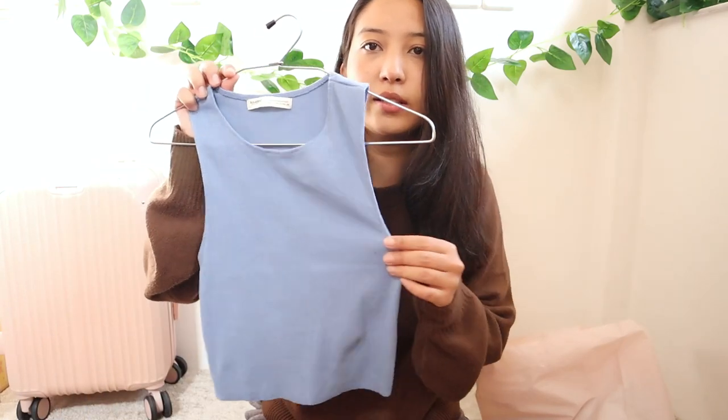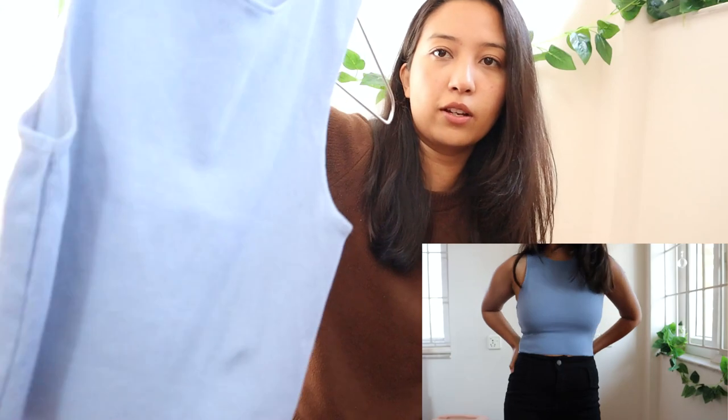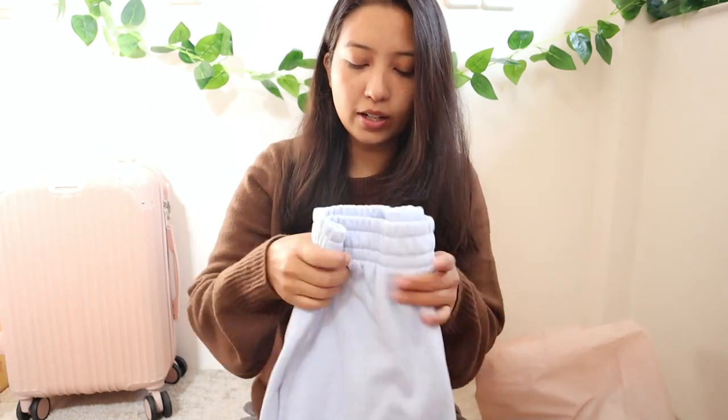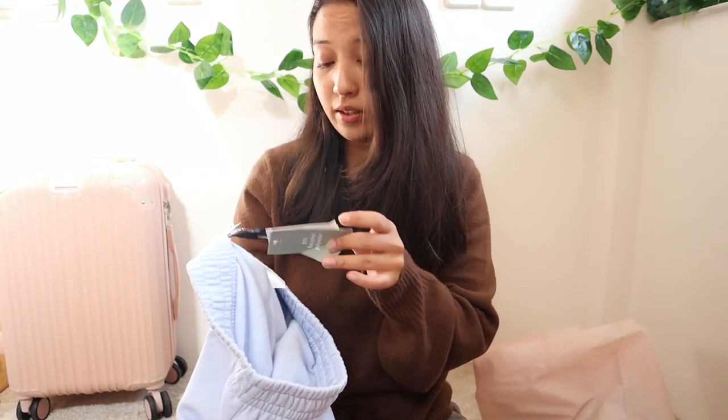The next thing I got is this tank top — I live in tank tops like this in the summer, so I got it in this baby blue color and also in black. I'll insert the try-on clip somewhere. The next thing I got are these joggers from H&M, also from the sale section, and they were only 599 baht.